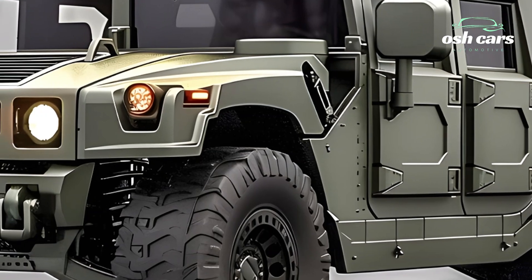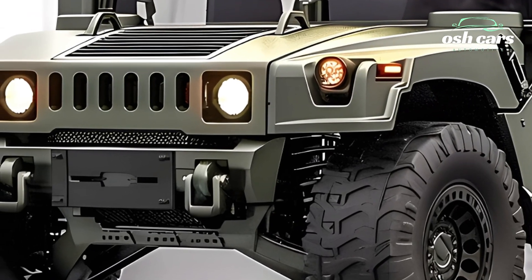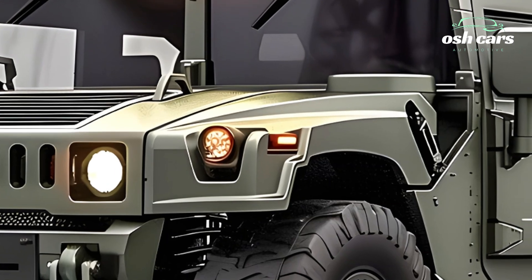The 2026 Hummer tank embodies the perfect balance of strength, speed, and versatility, setting a new standard for modern armored warfare and securing its place as a game-changer on the battlefield.